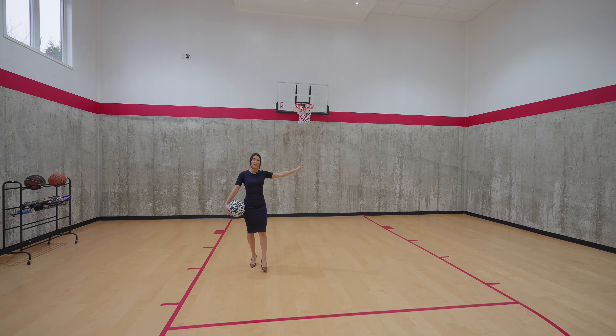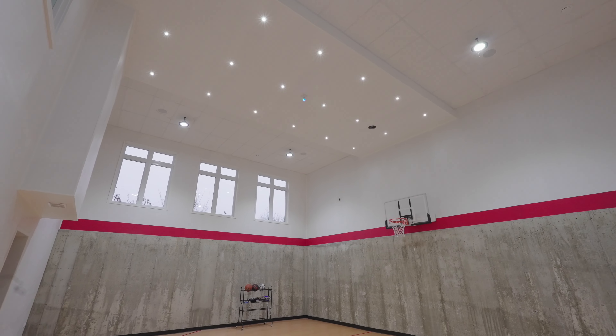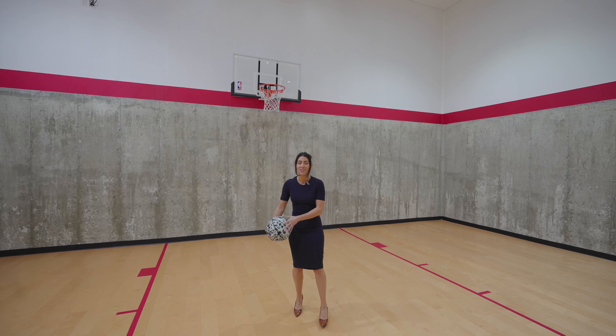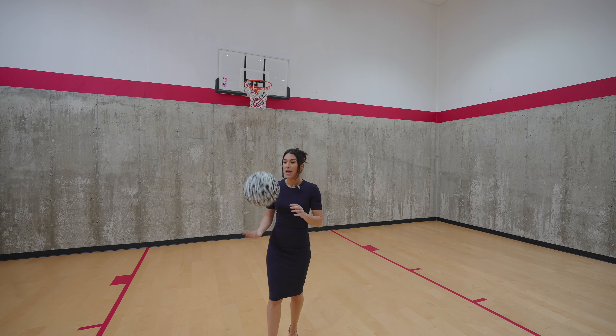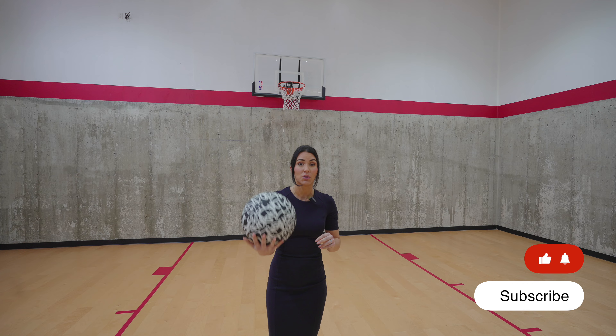And this is the surprise I wanted to show you guys — a private indoor basketball court. How cool is this? You can play here all year long. And I think if I make the next shot, you all have to like and subscribe to this channel.